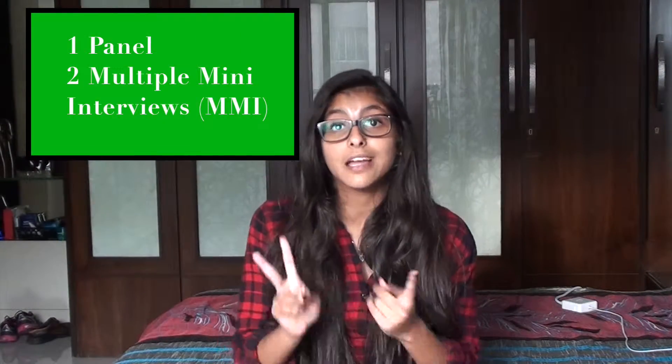Don't wait until you receive an interview to start preparing. You should use your time to find out which type of interview your university offers. There are two types: MMI and panel.